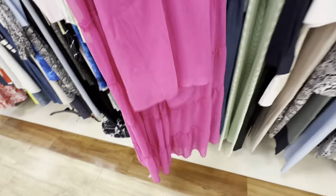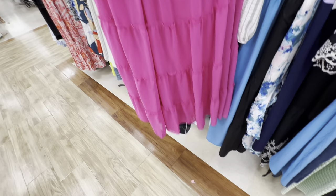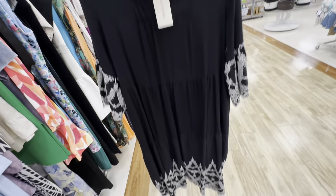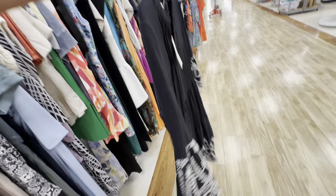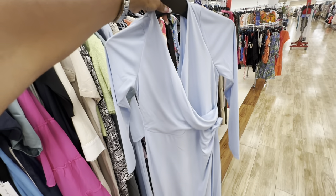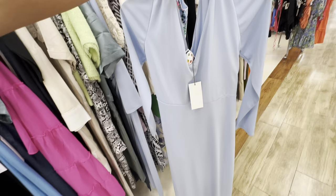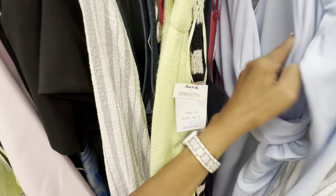This is a two-piece set by CC California — this is the top, this is the skirt, four tiers, $35. This is by Solitaire, black and white — I love the embroidery, and this dress is on clearance for $32. Look at the sleeve. Check out this blue maxi dress — we have a wrap in the front, long sleeve. $32.